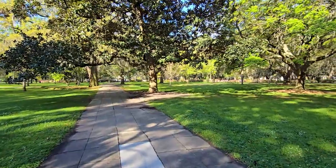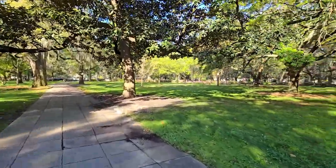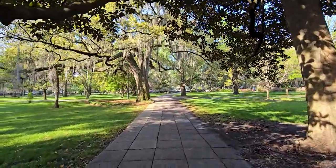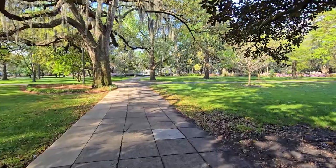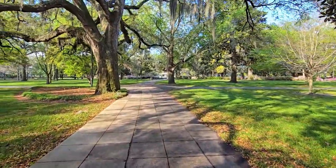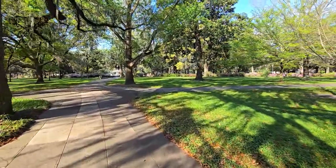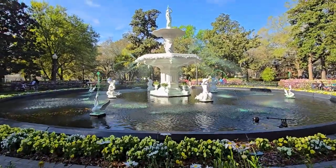We are in Forsyth Park — nothing but a nice walk after a great breakfast. Look at this park here. These old trees with the Spanish moss hanging there — the moss. You don't even really feel like you're in downtown Savannah anymore. There's a giant fountain up here we want to take a look at. We have made it over to the fountain now, and they have dyed it green for St. Patrick's Day.